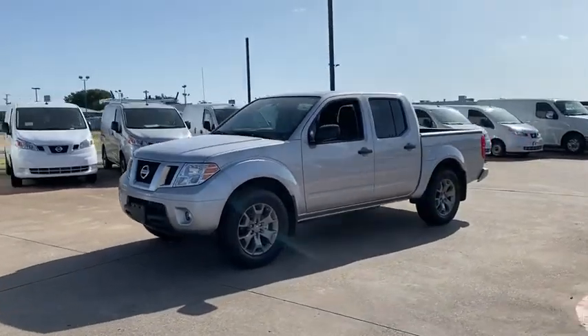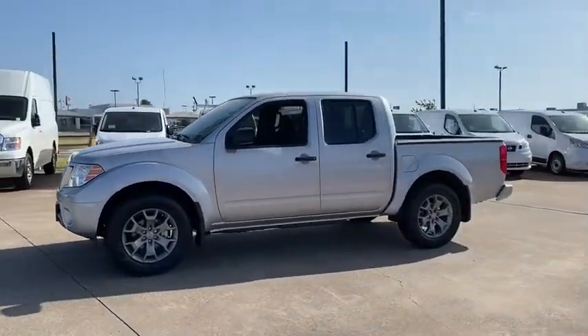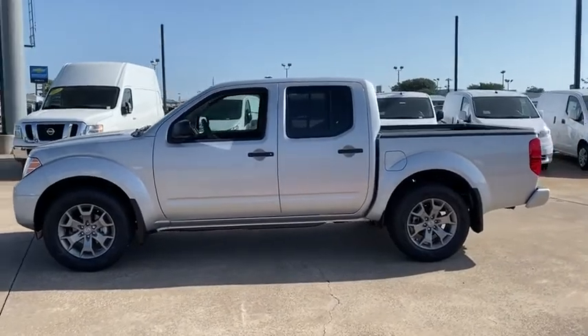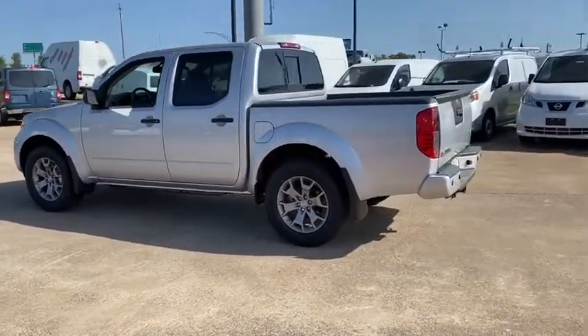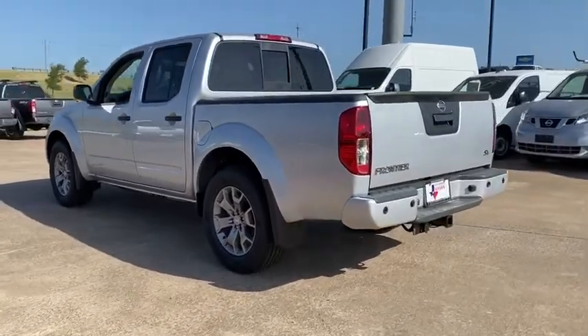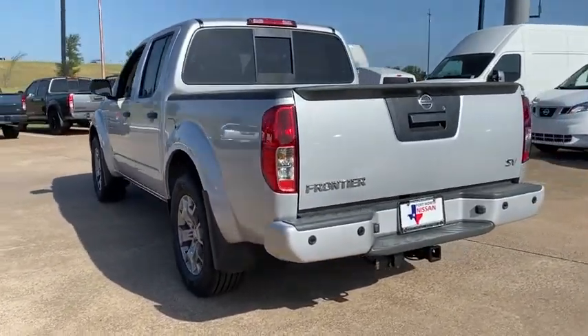Looking for the right vehicle? Check out the 2020 Nissan Frontier. The Nissan Frontier offers a full-length, fully-boxed frame for strength, serious off-road capabilities, and a five-star rating for side-impact crash safety.